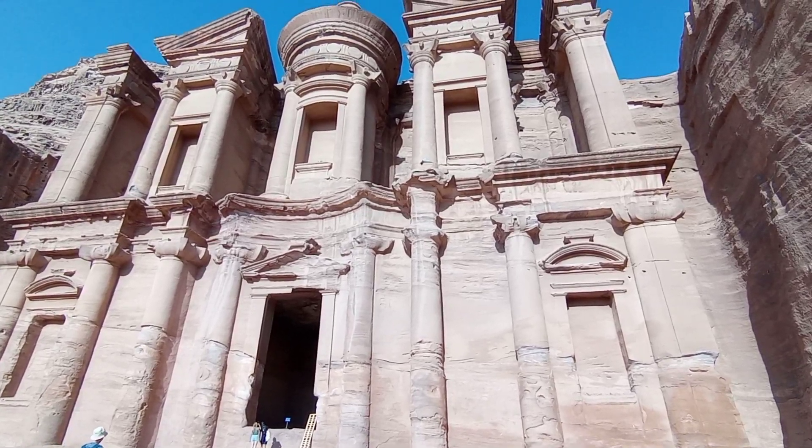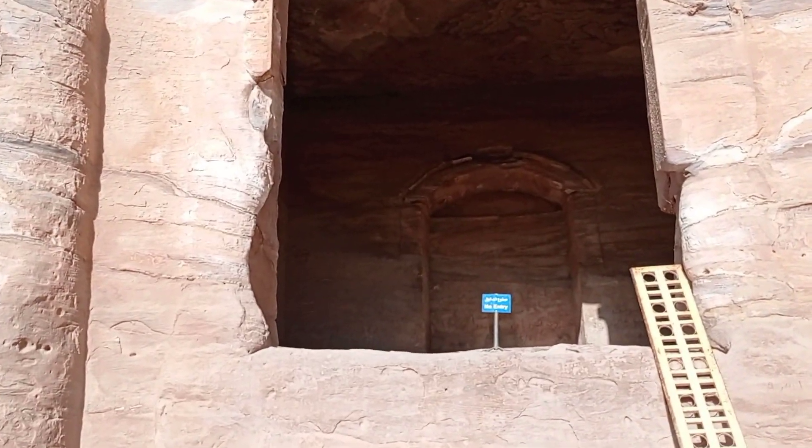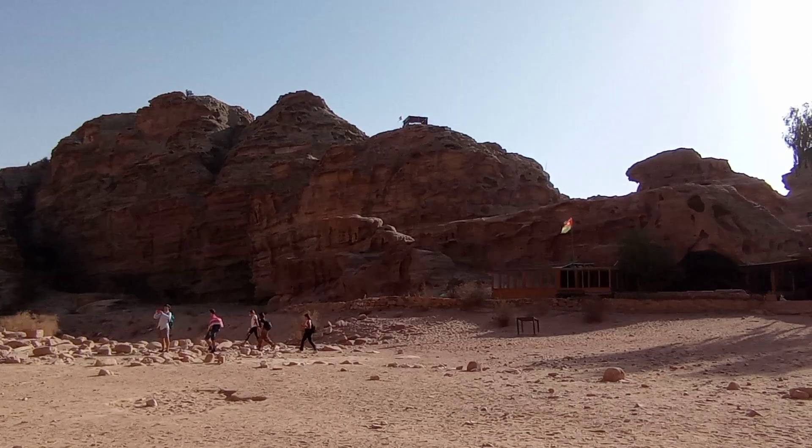These are the Ader Monastery. The monastery dates to the early second century AD and was initially a royal mausoleum, later repurposed as a monastery during the Byzantine period. Ader Monastery is one of the largest monuments in Petra, measuring 47 meters wide and 48 meters high. From Kasr Al-Bint to the Ader Monastery, the track is all uphill.